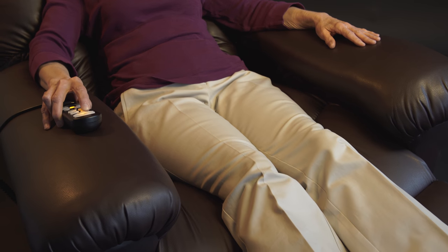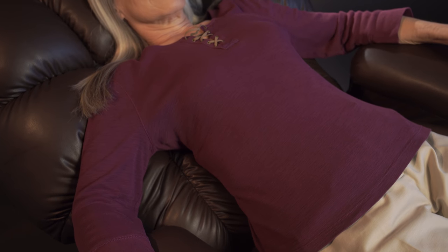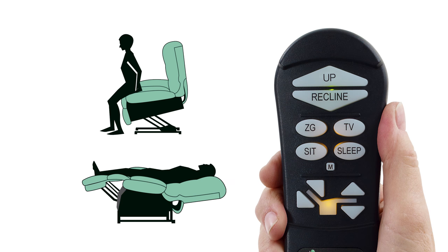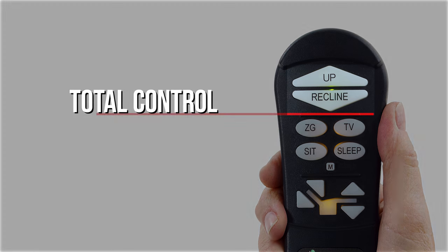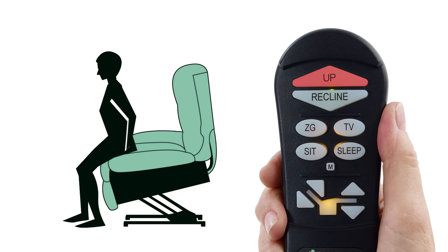There are truly infinite positions in our chairs — any one programmable. But here are just a few of the most common and unique positions. By using the total control up or down arrows, you can sit or stand with ease.